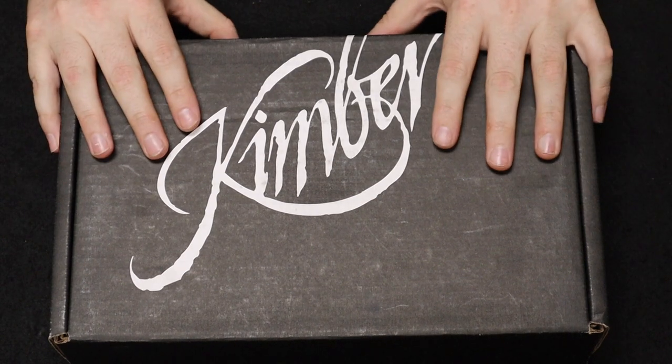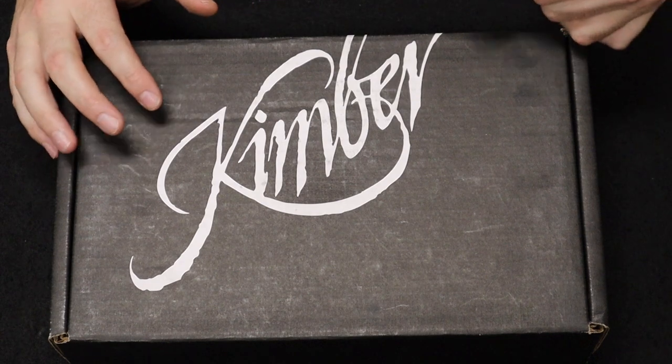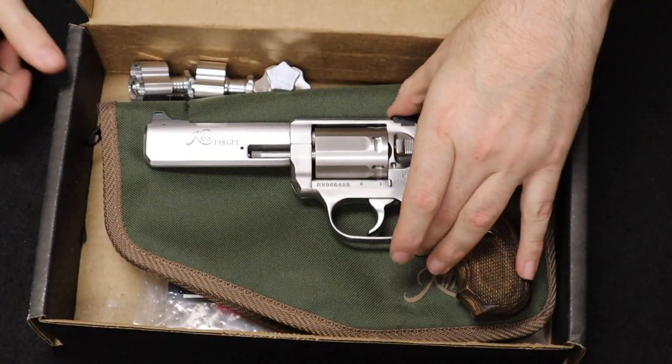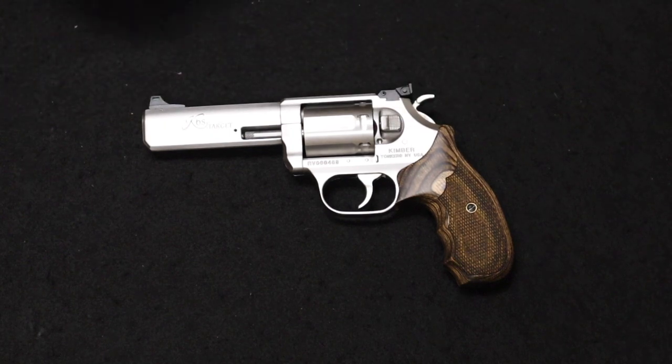Next up, I have a really nice Kimber. The AK-V you just saw came to us from a viewer in Maryland — thank you so much for sending that along. This one comes to us from a viewer in Arizona. This is a Kimber K6S Target, and it is a beautiful .357 revolver.